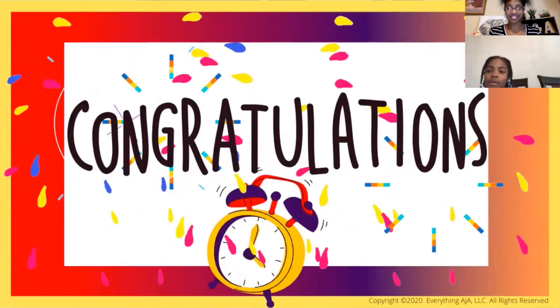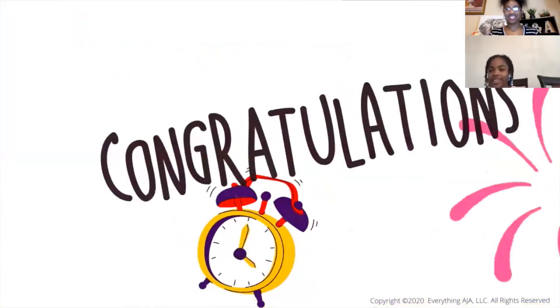When children make it all the way to the end, they will see a congratulations screen and you can do a little celebration dance with them. If you are finding value and know your child needs the Beat the Buzzer game, don't forget to like, subscribe, and click the bell.